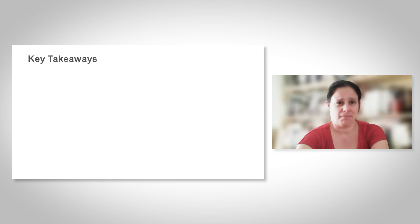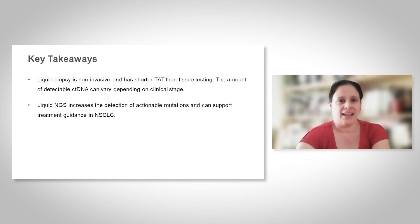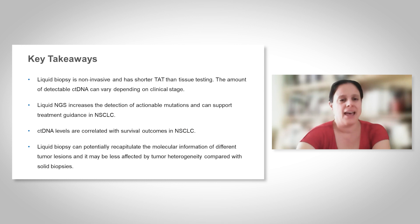The take-home messages are the following: Liquid biopsy is a non-invasive way for biomarker testing and has a shorter turnaround time than tissue testing. Liquid biopsy increases the detection of actionable mutations and can support treatment guidance in non-small cell lung cancer. CtDNA levels correlate with survival outcomes and are of prognostic significance. Liquid biopsy can potentially recapitulate the molecular information of different tumor lesions and may be less affected by tumor heterogeneity compared with solid biopsies. Thank you very much for your attention.